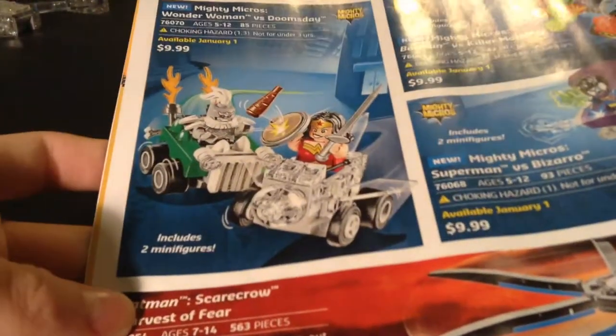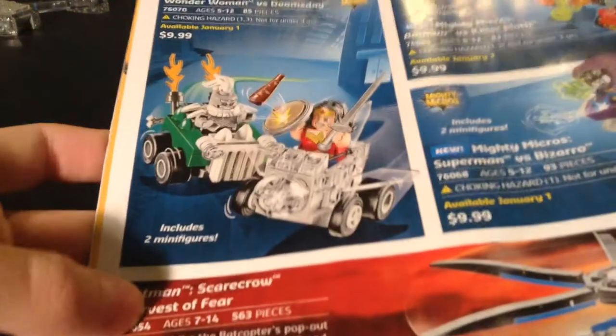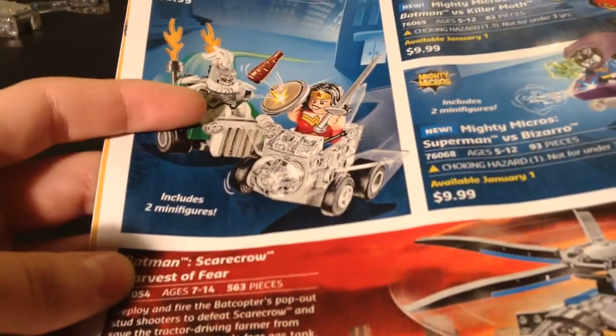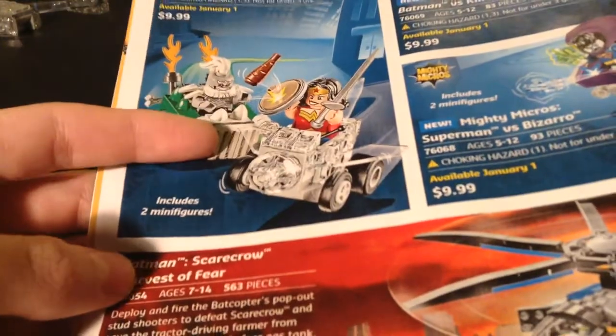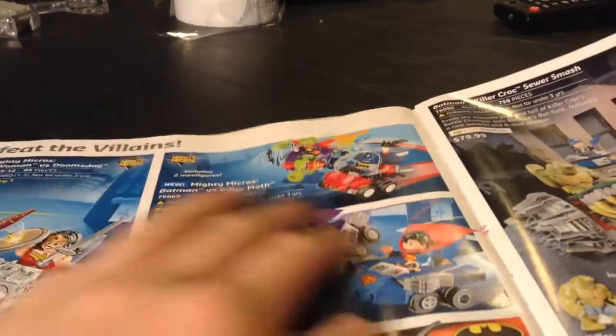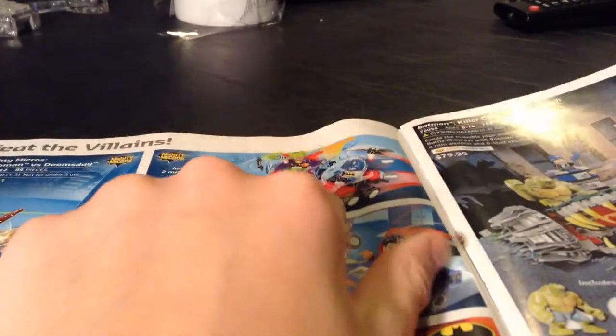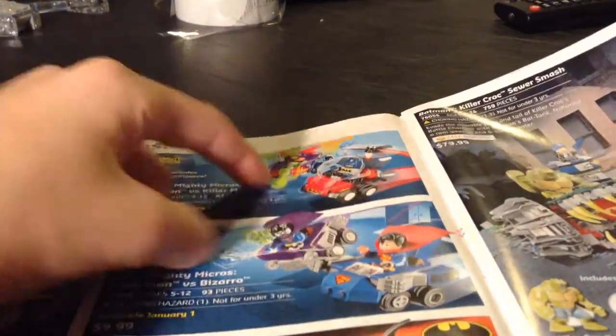We got some DC sets. Mighty Micros: Wonder Woman vs. Doomsday — that is an awesome set because it comes with our first Doomsday. It's kind of weird how it comes in Mighty Micros as his first variation. Same thing with Bizarro — it's kind of weird how it's his first wide-release set and it's Mighty Micros. That said, I'm not really big on Batman vs. Killer Moth.